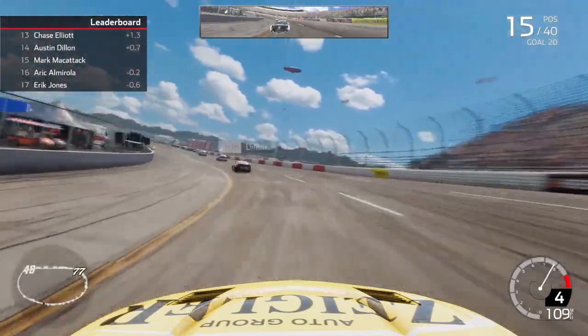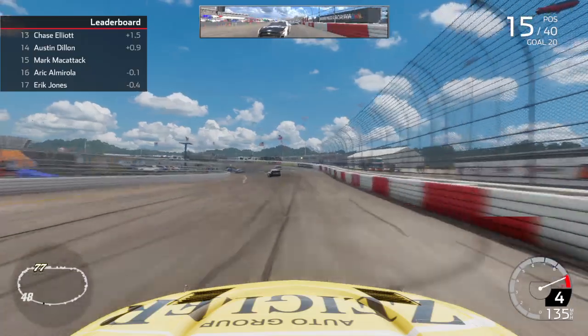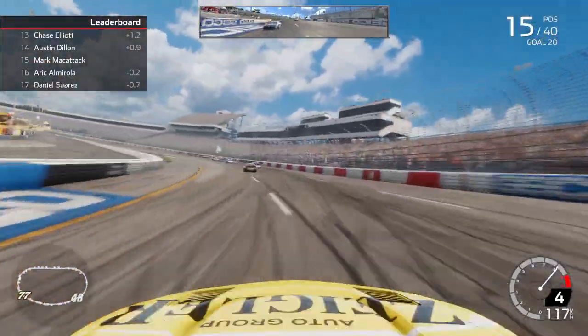Looks like Alex Bowman is our new race leader — looks like he passed Hamlin for the lead. We do have a new race leader as Almirola almost peaked to our inside, but we kind of shut the door on him there.